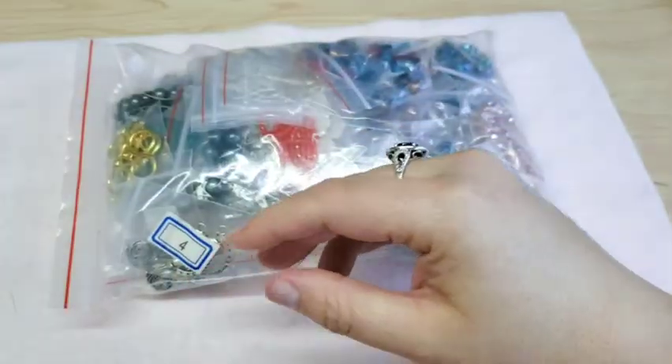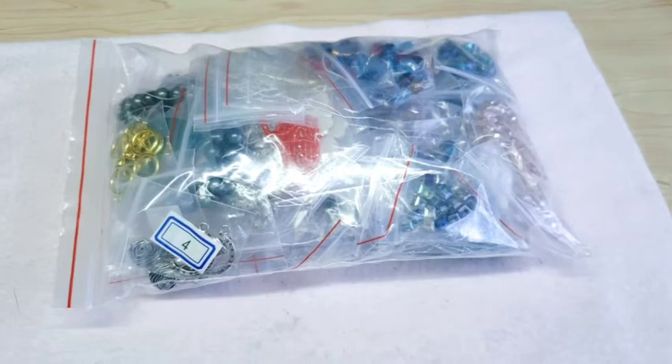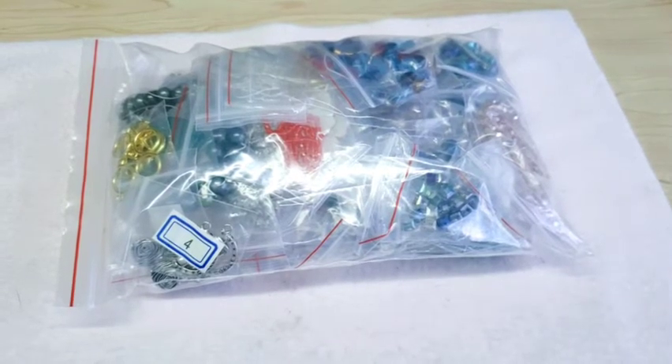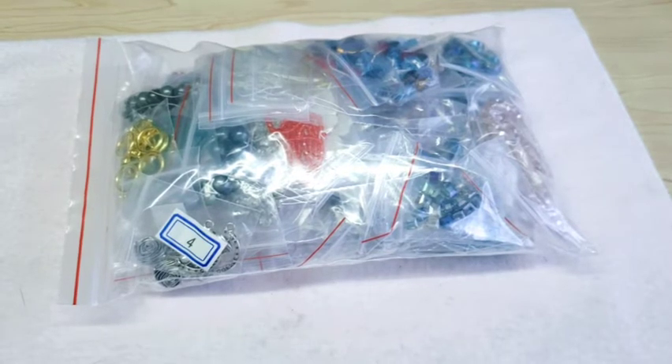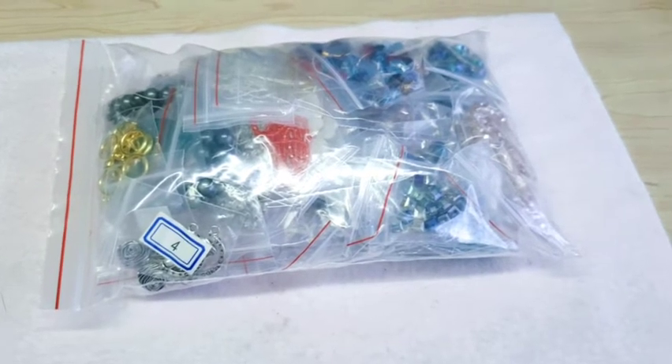I already went through this package once to make sure everything was here, and I was actually missing one item — the pressed glass Czech butterflies. I had ordered two and only received one. I messaged them and they got right back to me. They're going to send out another set and said they'd send me a couple of extras for the trouble.